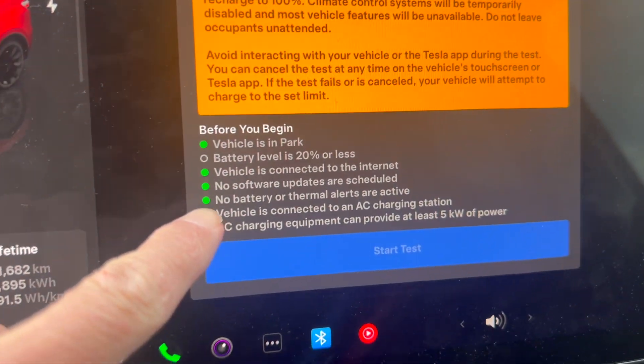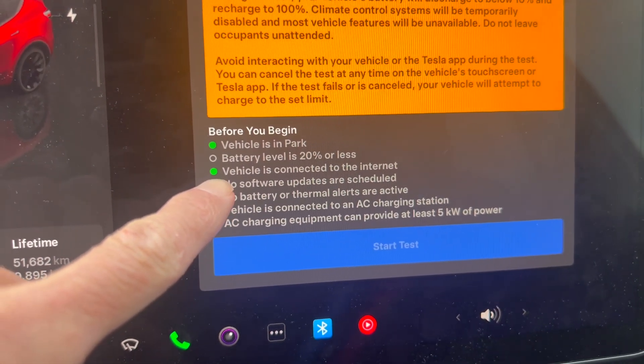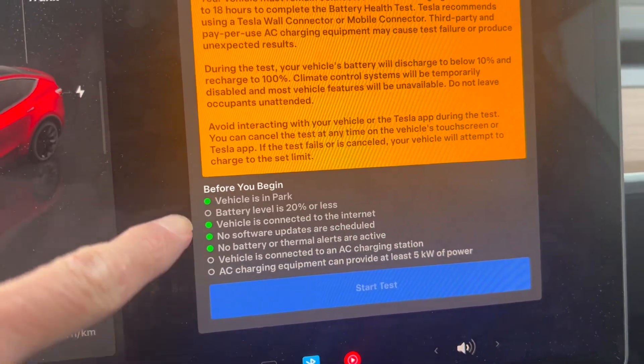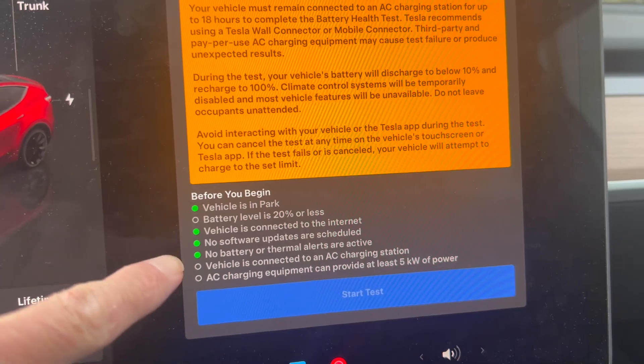Before you can begin, it has to be in park. The battery needs to be 20% or less. Right now we're at 33%, so we're going to go drive it down much lower before we start the test.